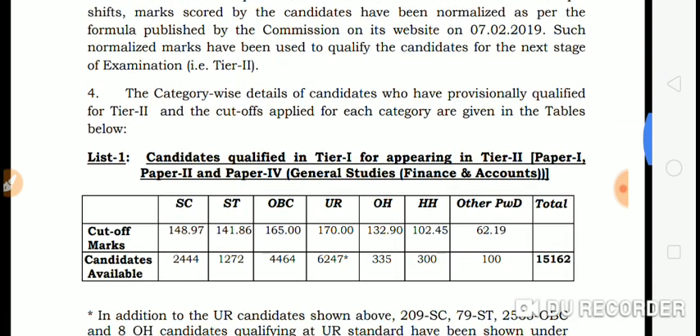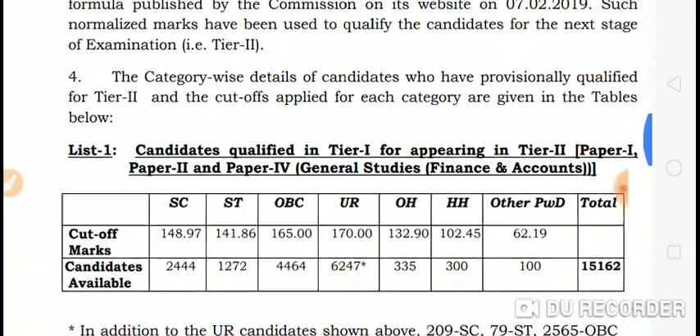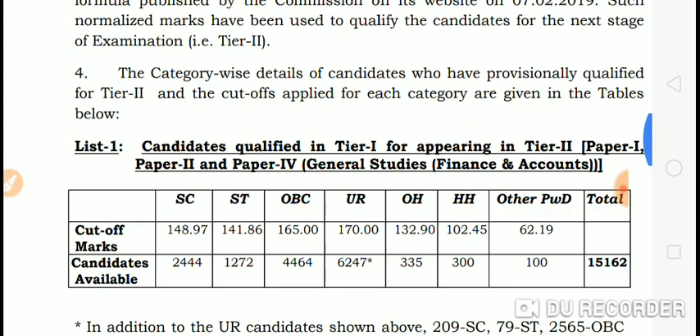The cut-off marks are out of 200. Candidates qualified in Tier 1 for appearing in Tier 2 Paper 1, Paper 2, and Paper 4. For Finance and Accounts: SC is 188, OBC is 185, UR is 185, OEH is 182.